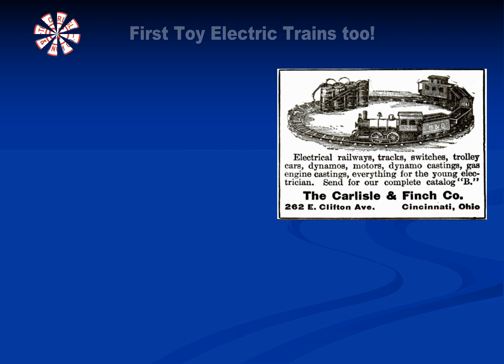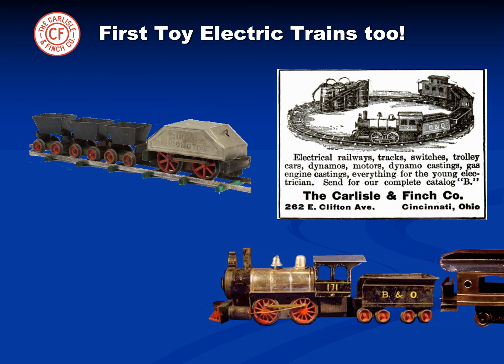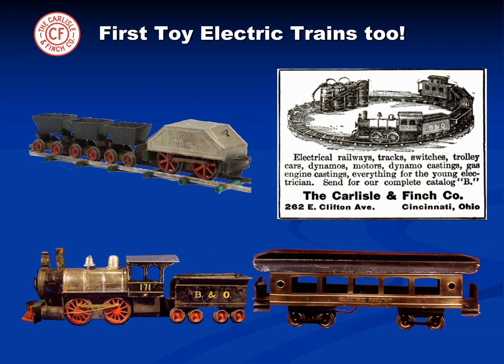Also in the 1800s, the company created and manufactured America's first toy electric trains, but stopped making toy products when World War I broke out in order to focus its efforts on manufacturing marine lighting products for the U.S. Navy.